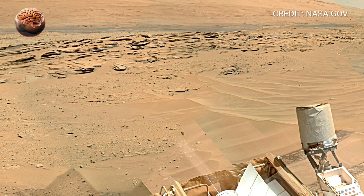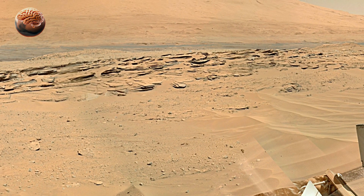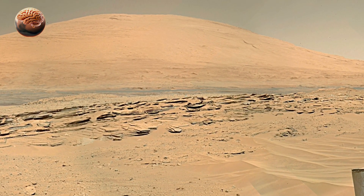If you enjoyed this breathtaking view, don't forget to like, share, and subscribe for more 360-degree journeys from Mars right here on MarsMind.